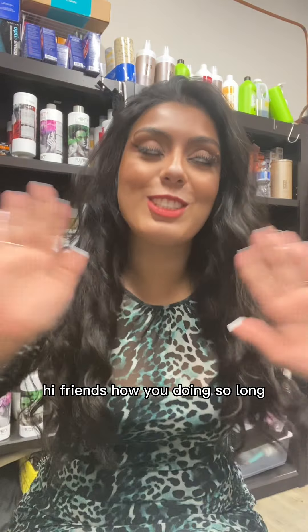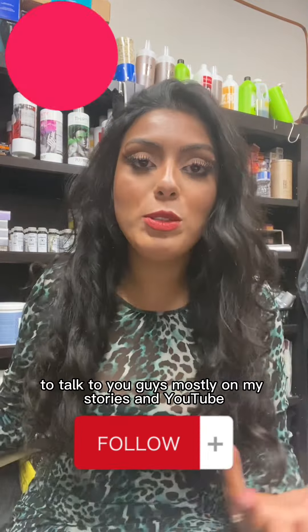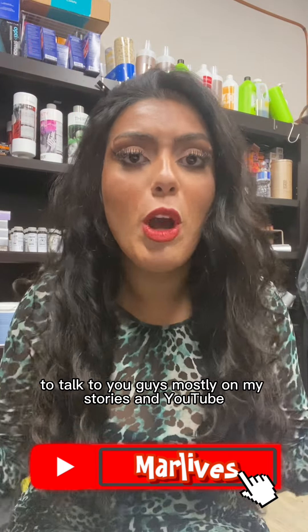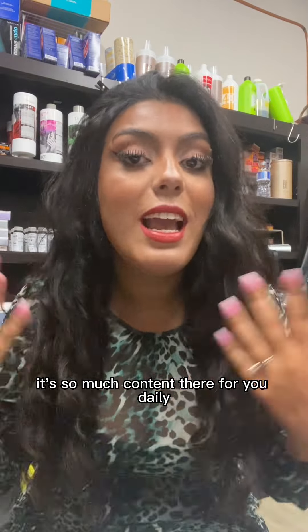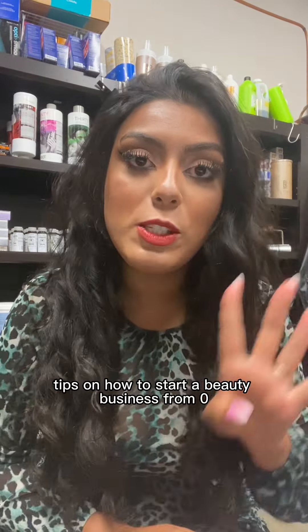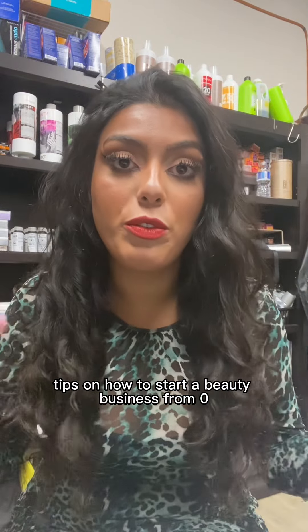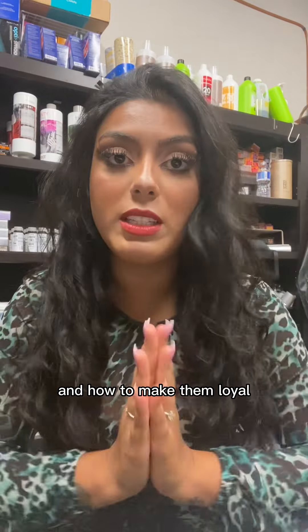Hi friends, how you doing? It's been so long since I've been on IGTV to talk to you guys — I'm mostly on my stories and YouTube, go over there as well, there's so much content there for you daily. But in this IGTV video I want to talk to you guys about four tips on how to start a beauty business from zero, plus how to get your first customers and how to make them loyal.